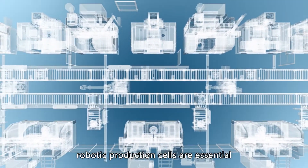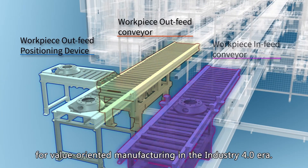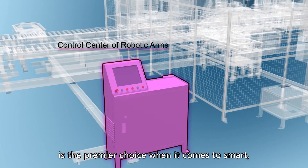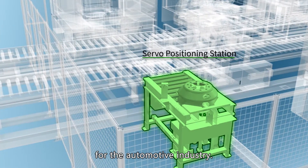Fully automated robotic production cells are essential for value-oriented manufacturing in the Industry 4.0 era. Yogi Machine Industrial is the premier choice when it comes to smart, high-volume manufacturing solutions for the automotive industry.